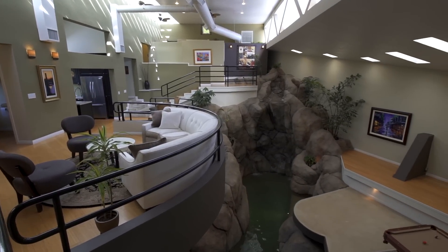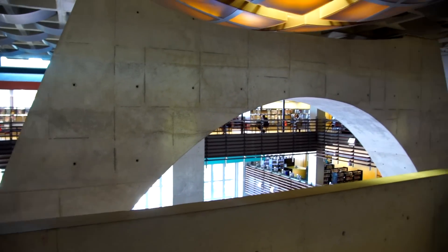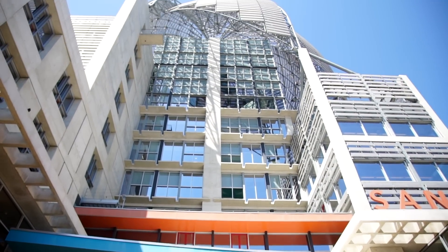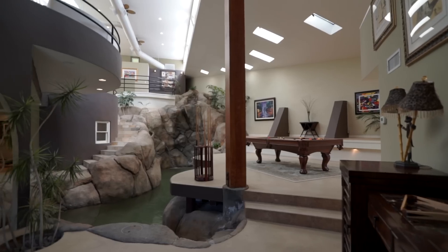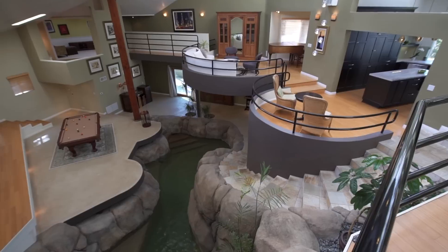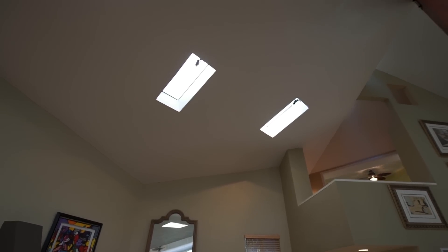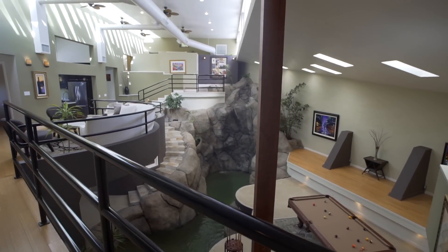Jan Horn shares that this home was designed by architect Rob Wellington Quigley, the most significant architect alive today in San Diego. He's done many famous structures, from the new city library downtown to the children's museum in Old Town. Everything Rob Wellington Quigley does is a masterpiece, published worldwide. Jan's favorite feature is the incredibly open plan — exquisite and unique — including some 22 skylights throughout, truly defining contemporary architecture.